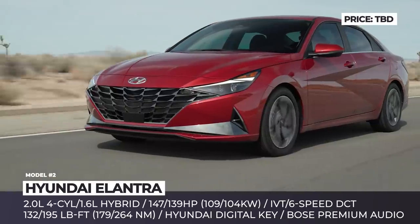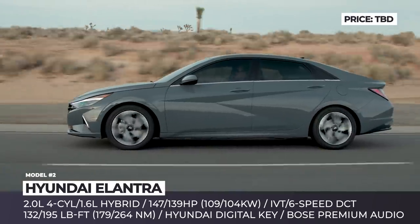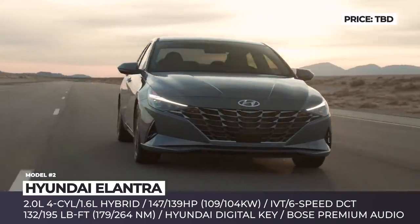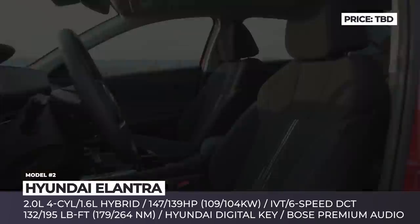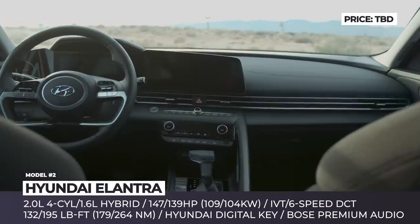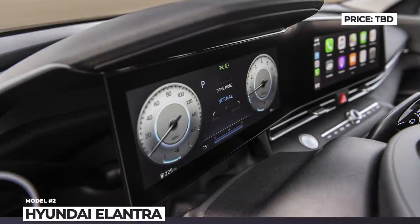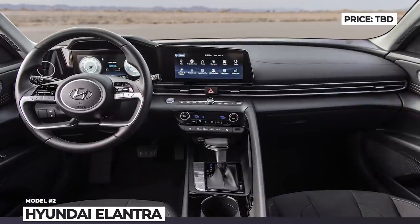The engine selection is represented by a 2.0L Atkinson cycle four-cylinder that makes 147hp and 132lb-ft of torque, and the car's first hybrid. The latter mates a 1.6L GDI to a 42hp electric motor, netting 139hp and 195lb-ft. The hybrid is expected to return 50-plus MPG and, unlike its ICE-only sibling, it is linked to a 6-speed dual-clutch instead of an IVT, promising peppy performance and engaging driving.